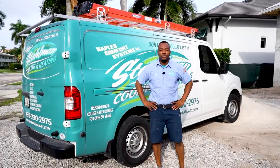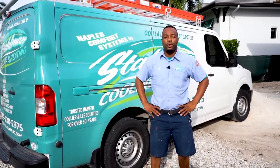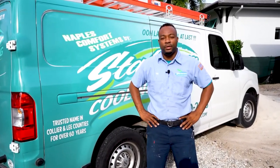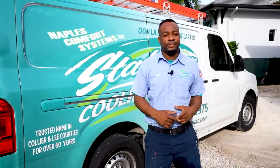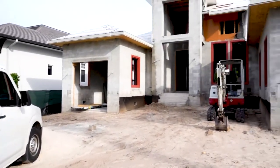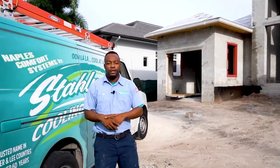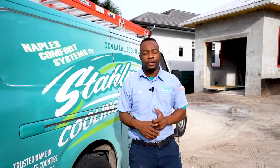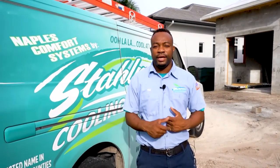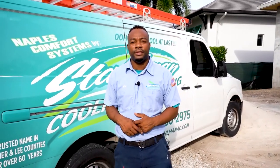Hi, good morning. This is Will with Naples Comfort Systems by Stallman Cooling and Heating. Today we are working alongside Big Island Builders. This is the beginning stage of a new construction project we're working on. We're on Harbor Drive, Naples, Florida. I'm going to introduce you to Jay with Big Island Builders, who can give you a little bit of explanation of exactly what's going on in this home we're building here today.